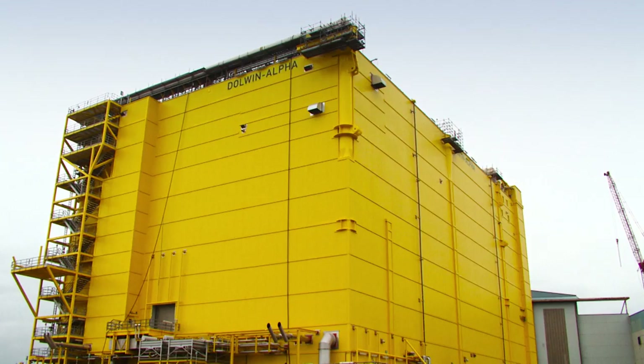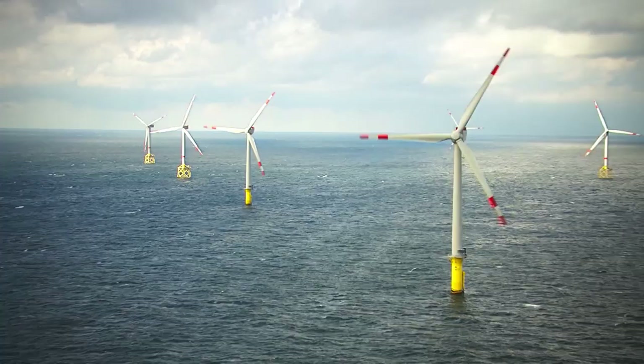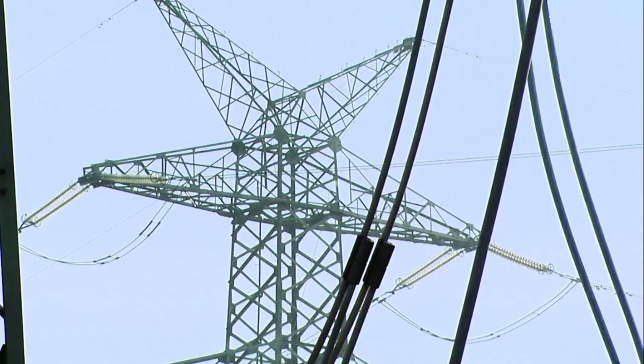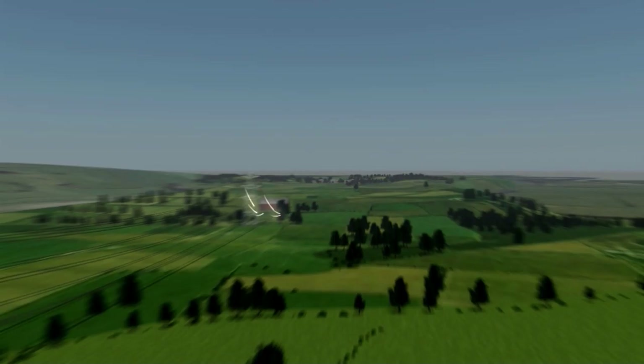The job of an offshore converter platform is to turn AC electricity, generated by wind turbines, into high-voltage direct current, so it can be brought more efficiently along subsea cables to the German coast, converted back to AC electricity, and then into the German national grid, supplying thousands of homes and businesses with clean, green energy.